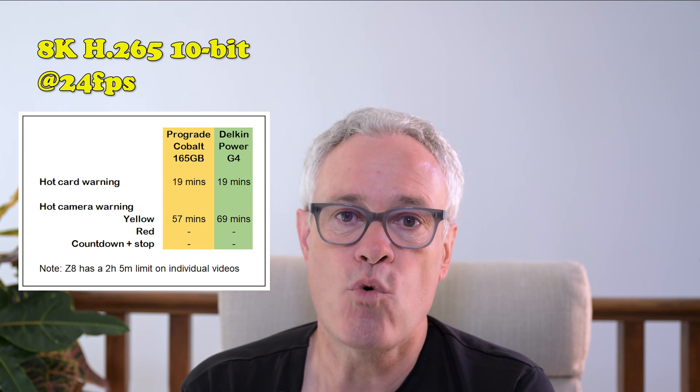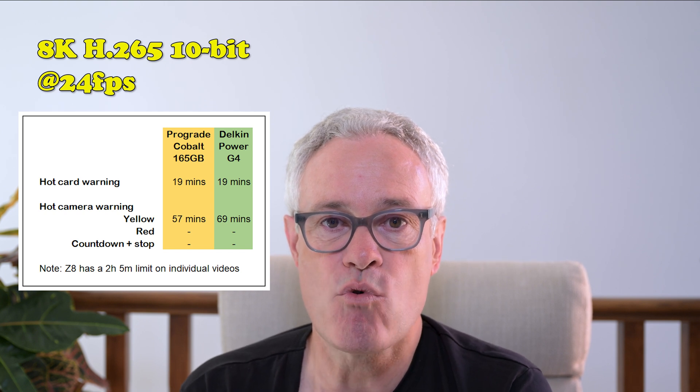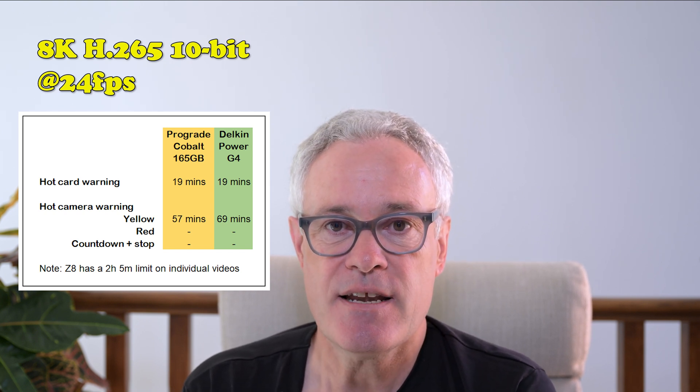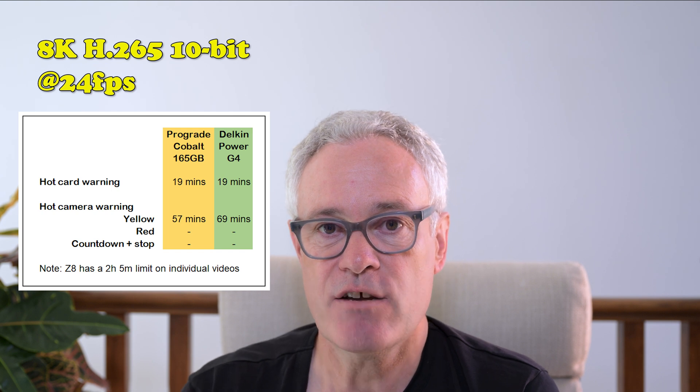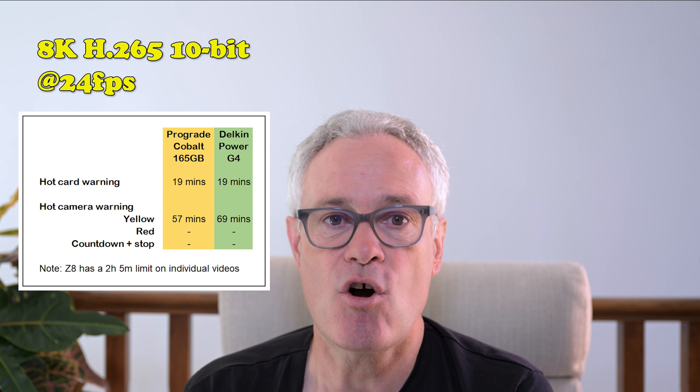I got a yellow hot camera warning at 69 minutes, but then even restarting the recording when the camera interrupted at 125 minutes, I could record to the capacity of the card without getting any red hot camera warnings. These tests were carried out with firmware 1.01, in which Nikon tweaked the temperature thresholds for the warnings on the LCD and in the EVF. My experience is that these tweaks gave me about 20% longer to the hot card warning and about 40% longer to the yellow hot camera warning with the Delkin, and in both cases the red hot camera warning didn't come on at all.